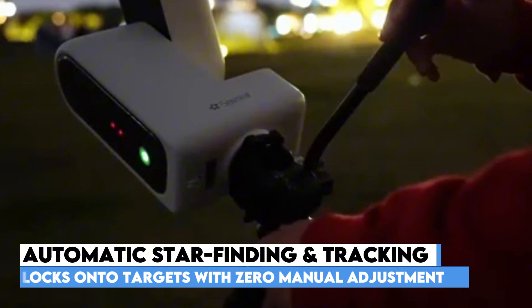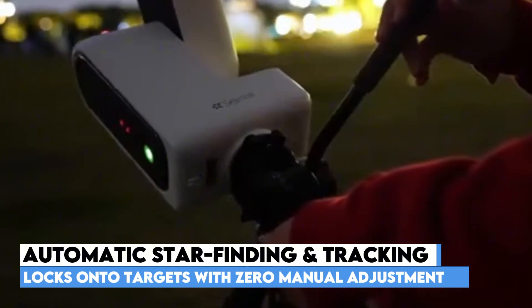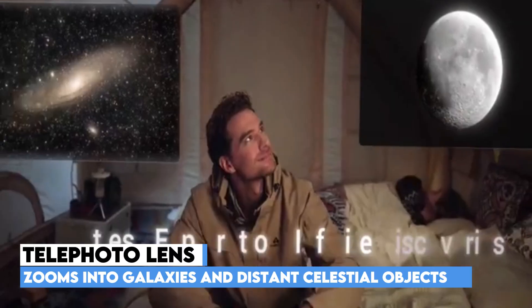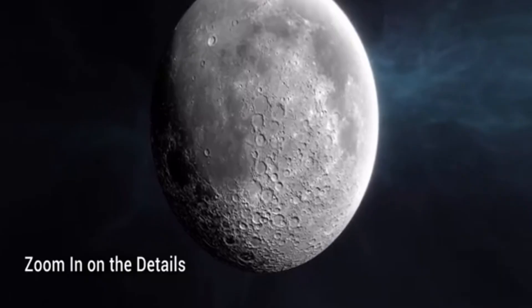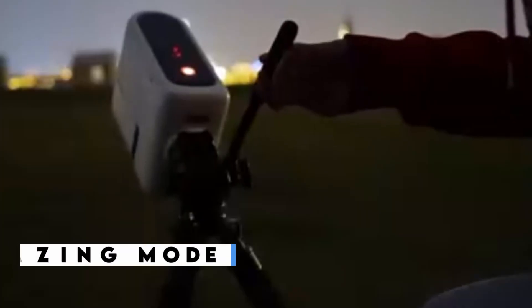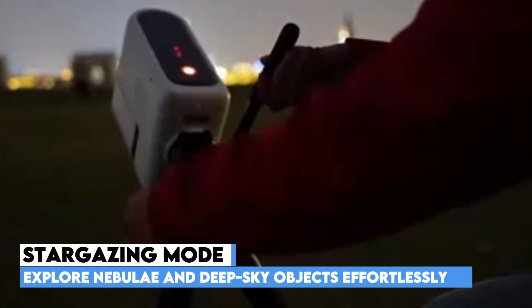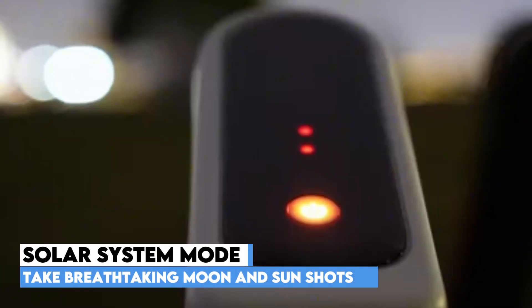With automatic star finding, precise tracking, and one-tap shooting, it handles all the technical work for you. What really sets it apart is the dual lens system. The telephoto lens captures close-up shots of galaxies and distant celestial objects, while the wide-angle lens is perfect for nightscapes or simply framing your scene before zooming in. Whether you're exploring nebulae in stargazing mode, capturing vistas in scenery mode, or taking stunning moon and sun shots in solar system mode, this device adapts instantly.